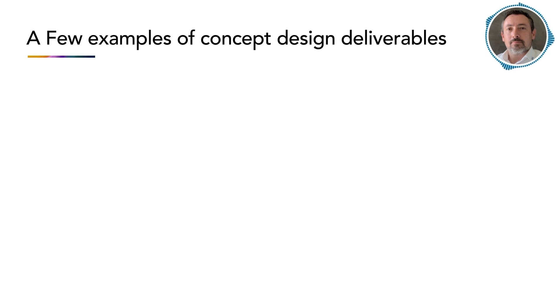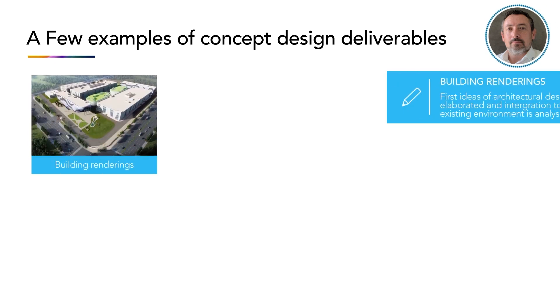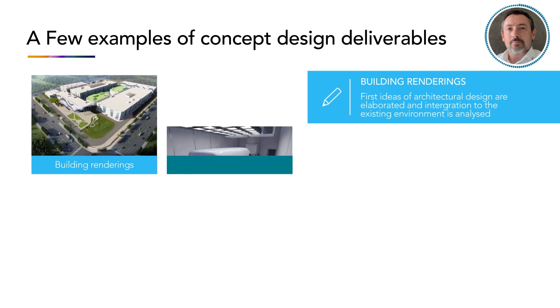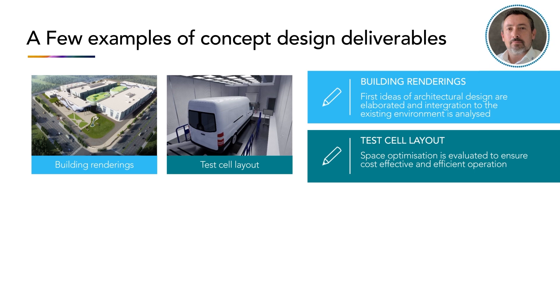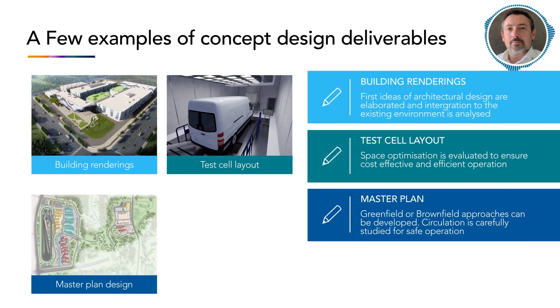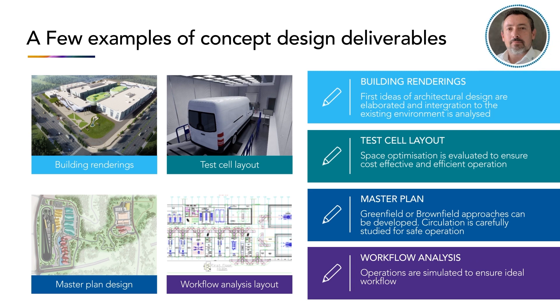Here are a few examples of concept design deliverables, such as building renderings, where we elaborate first ideas of architectural designs and analyze integration into the existing environment. Different test layout options are elaborated to ensure the space is optimized for a cost-effective and efficient operation. Master plan designs for either greenfield or brownfield approaches can be developed, where circulation is carefully studied to ensure safe operation. Workflow analysis and layout simulations are also conducted to ensure ideal workflows.